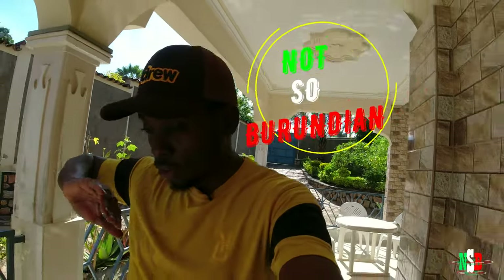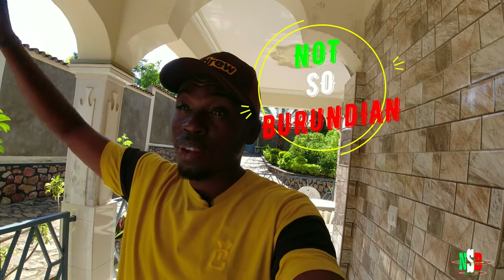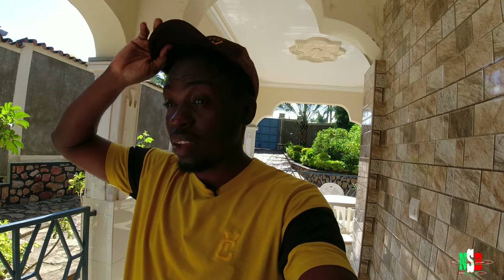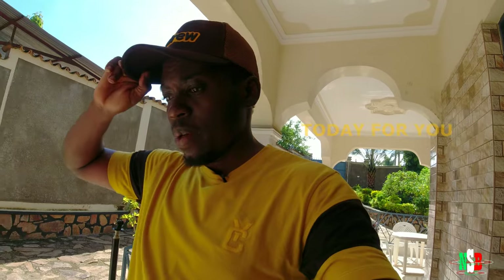What's up everybody, welcome to yet another video. This is Not So Burundi Here, coming to you again. It's been like 14 or 15 days — a really long time since I last posted a video. This is day number 16, and by the time I post this it's probably going to be day 17, which will be Tuesday.